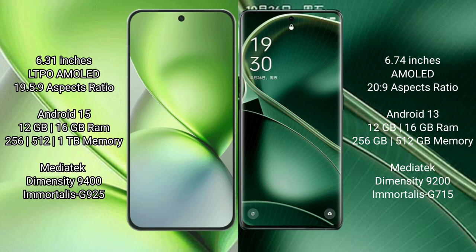Vivo X200 Pro Mini runs on the Android 15 operating system. Oppo Find X6 runs on the Android 13 operating system.